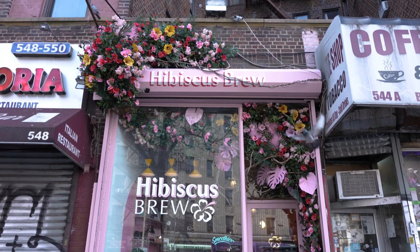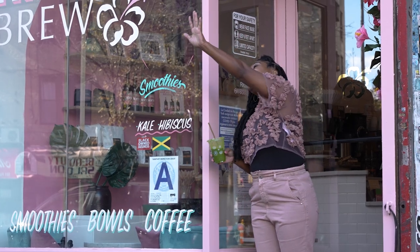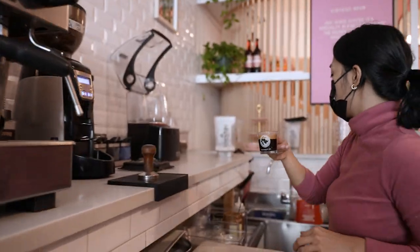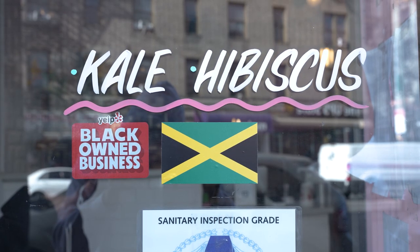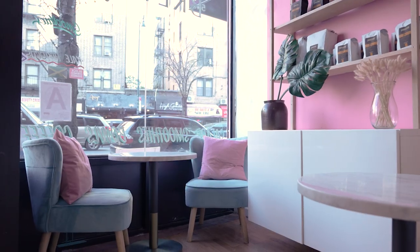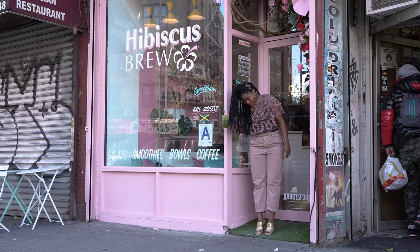The cafe looks beautiful — congratulations! I'm curious to know how Hibiscus Brew came about. It started from a thought — I've always wanted a space that sparks joy, and when the pandemic hit, the opportunity came about and I just jumped on it. I always wanted to bring a little piece of home from Jamaica: the tropical feel. I wanted it to be fun, light, and vibrant — where people can come here, feel good, and eat. That was very important to me with starting this space.